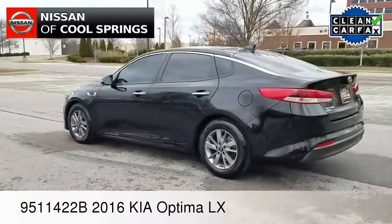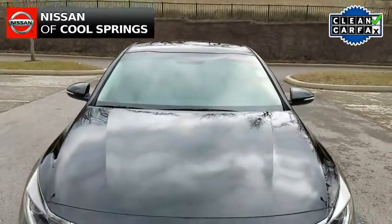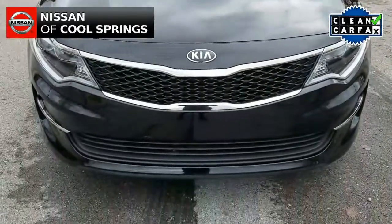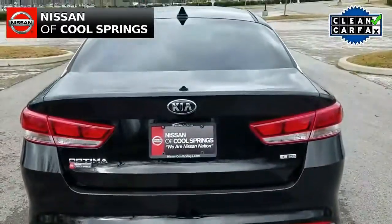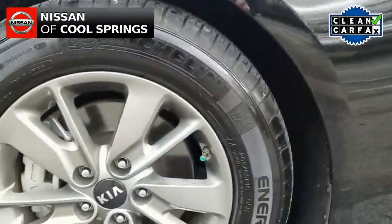Today we're looking at a pre-owned 2016 Kia Optima LX sedan. It's a one-owner vehicle with a clean Carfax and it has about 15,000 miles. It's in overall excellent condition as you can see, and it's just a gorgeous car.